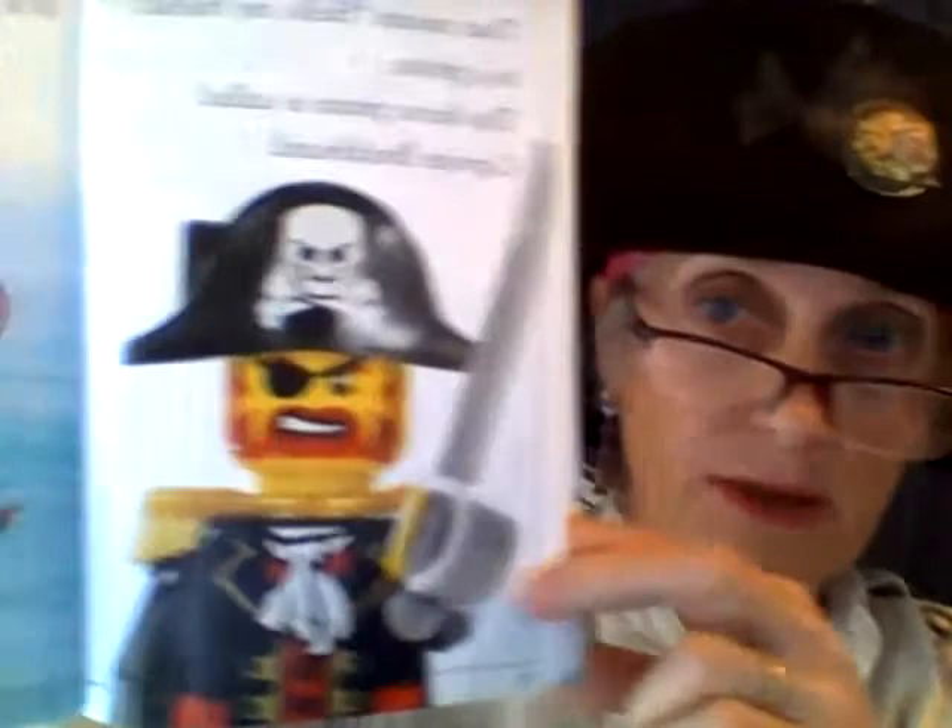Ahoy me hearties — that means hello my friend to a pirate. This fierce pirate is called Captain Brickbeard. There he is. Looks pretty fierce.